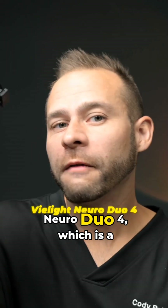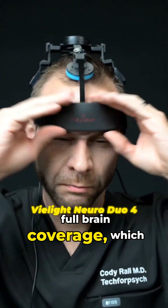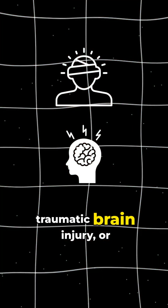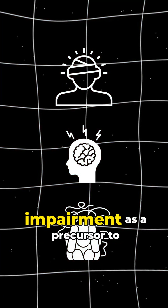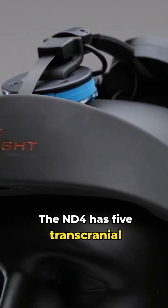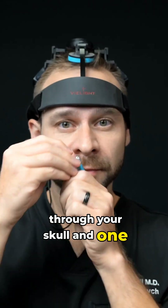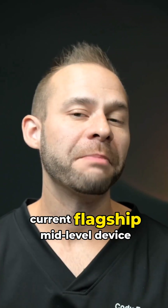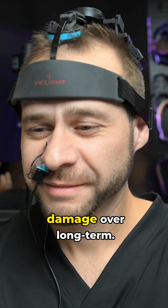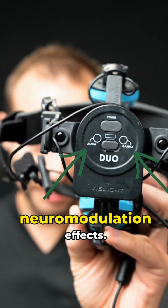The next level up is the Neuro Duo 4, which is a natural extension into full brain coverage. You would want this if you have a history of concussions, traumatic brain injury, or concerns about mild cognitive impairment as a precursor to developing dementia. The ND4 has five transcranial LEDs that shine red light through your skull and one intranasal cannula. I would call this their current flagship mid-level device, as it's great for protecting your brain from damage over the long term, and it has alpha and gamma settings for different neuromodulation effects.